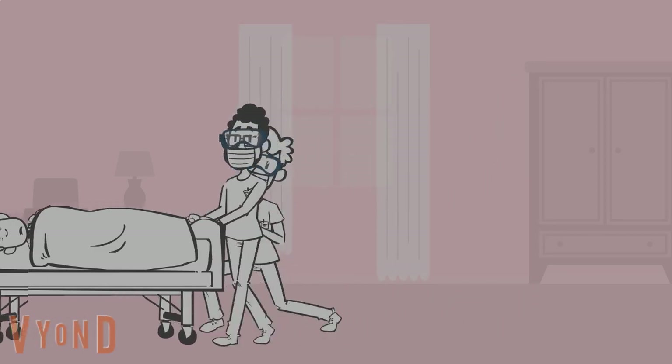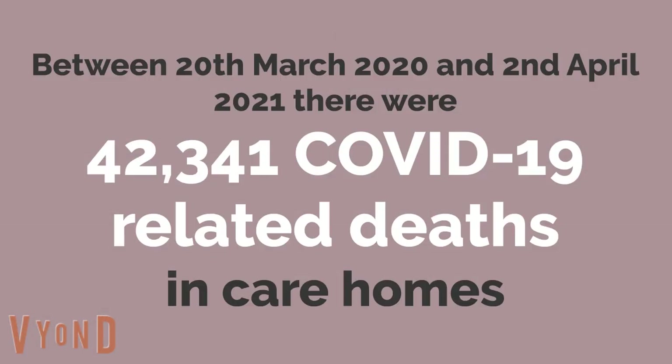Between 20 March 2020 and 2 April 2021, there were 42,341 COVID-19 related deaths in care homes. Let's look at some of the potential causes for these high death rates using this pie chart.